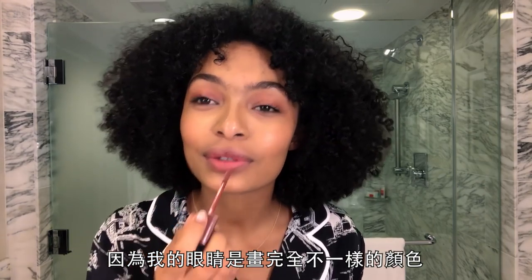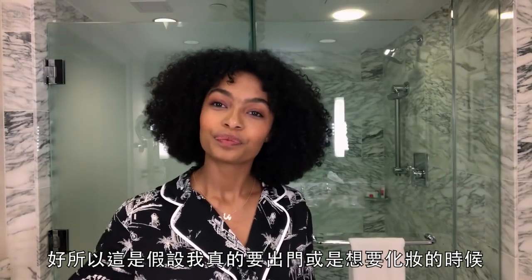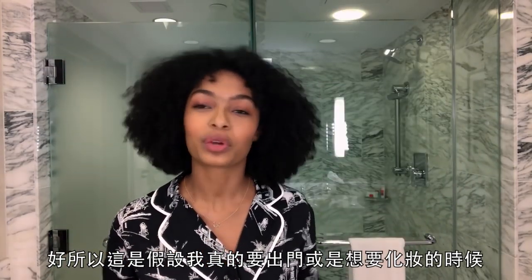It's so pigmented and moisturizing and you can build it. Because I'm doing a totally different color on my eyes, I keep the lips light. I'll either put a little on, or put a lot on and grab a tissue. This is what my look is like if I'm generally going out or just want to wear makeup.